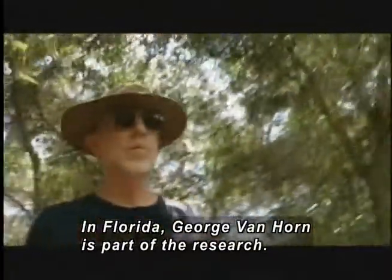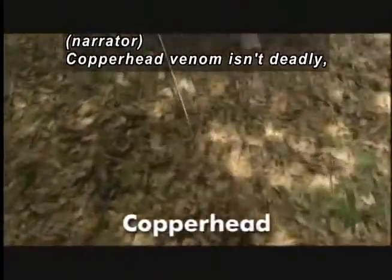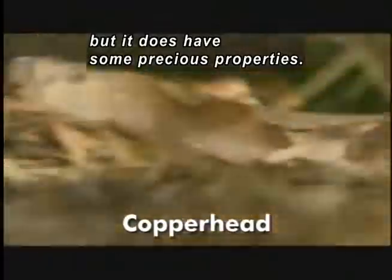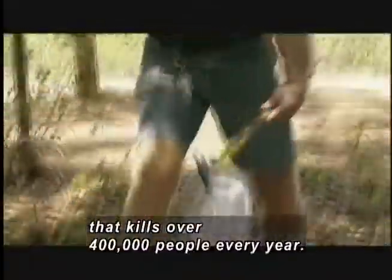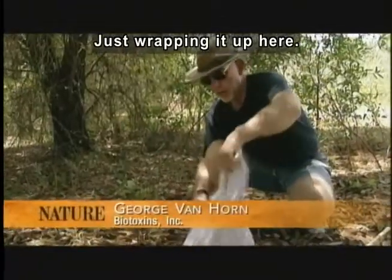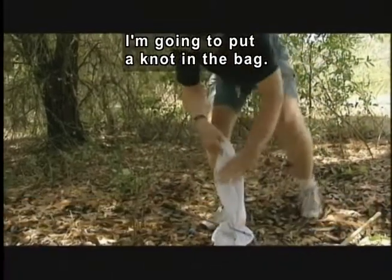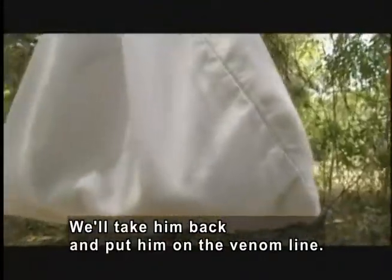In northern Florida, George Van Horn of Biotoxins Incorporated is part of the research process. Using a snake hook, bearded George Van Horn places a copperhead in a white bag. Copperhead venom isn't deadly, but it does have some precious properties. Today it's being used to fight a disease that kills more than 400,000 people every year. Van Horn ties the bag and picks it up with the hook, calling it a lovely southern copperhead, and will be taking it back and putting it on the venom line.